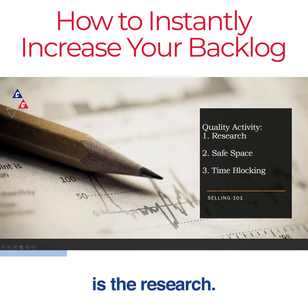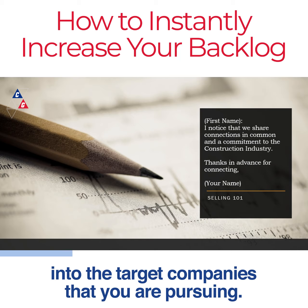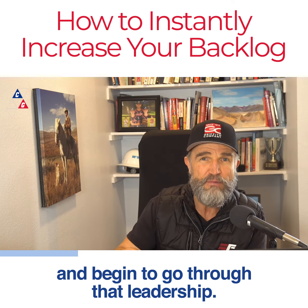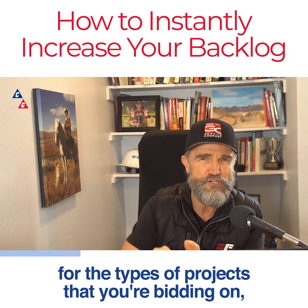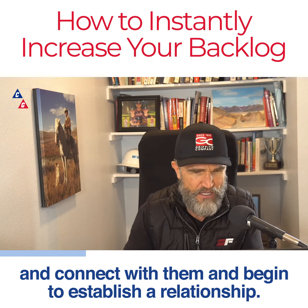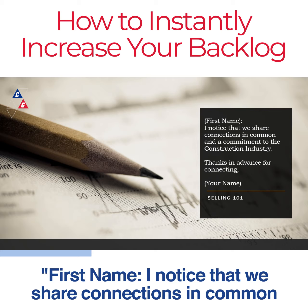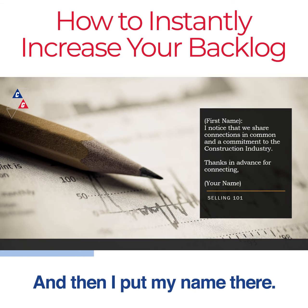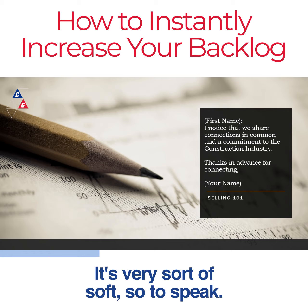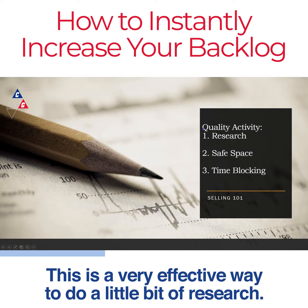LinkedIn is a tremendous place to do research into the target companies that you are pursuing. Go on their website, pull up the leadership in the organization, and begin to target the people that you think may be the decision makers for the types of projects you're bidding on. Then go on LinkedIn and research who those folks are so that you can reach out, connect with them, and begin to establish a relationship. Here's the message I like to send: 'First name, I noticed that we share connections in common and a commitment to the construction industry. Thanks in advance for connecting.' It's soft, non-confrontational — you're not pitching anything up front, you're just trying to connect.